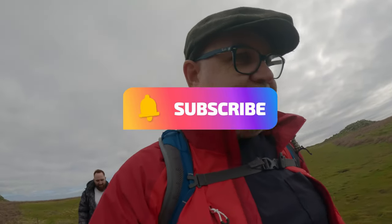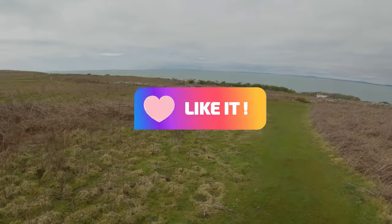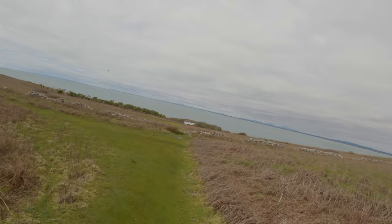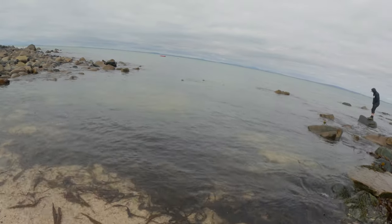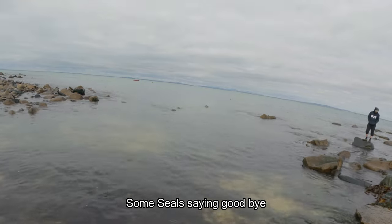So goodbye for now — thanks for joining me. Don't forget to subscribe, hit the bell button and like, don't forget to comment. Comment on if there's any place you want me to go and vlog next — Wexford or anywhere in Ireland, I'm up for suggestions. Now we're just going to make our way back down to where the boat's going to pick us up and head back into Kilmore Quay.